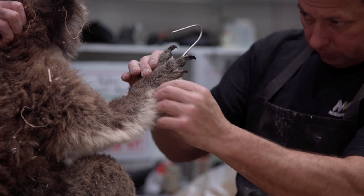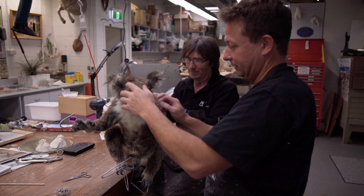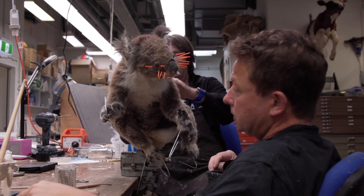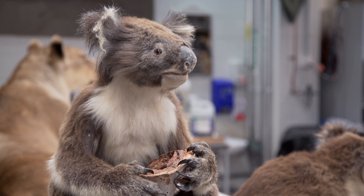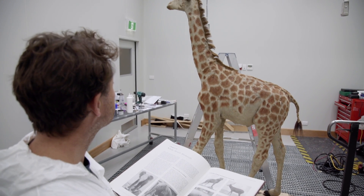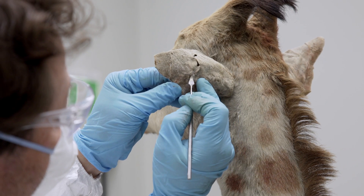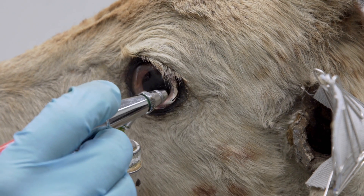The Preparations team create mounts from animals that are humanely and ethically collected. Most animals are donated by the public, and those collected by researchers must be of real scientific value and be sustainably sourced. They also help restore historical specimens. Despite its youthful good looks, this baby giraffe is over 100 years old. It's getting a bit of a nip and a tuck so it can look its best and go back on display.